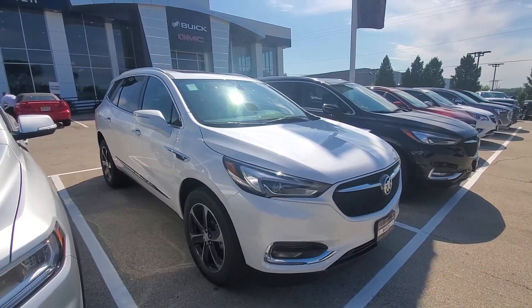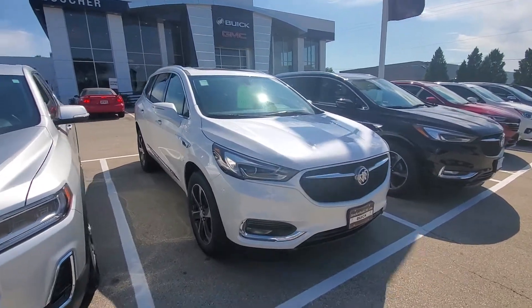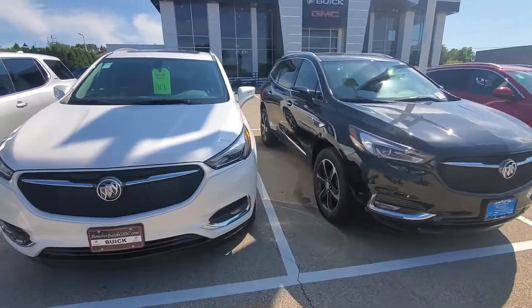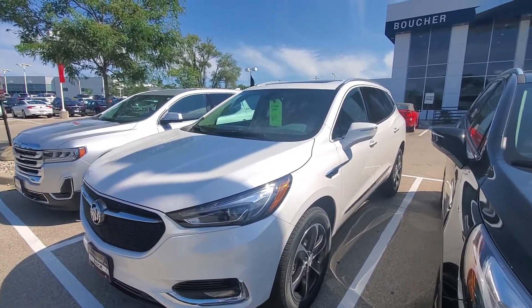Hey, Jamie Luke here over at Boucher Buick and GMC in Waukesha. Just wanted to send you a quick video on the all-new Buick Enclave that you had expressed some interest in. I thought maybe it might be helpful to send over a short video so you can see some of the features and what the vehicle is like before you're able to make it in here.